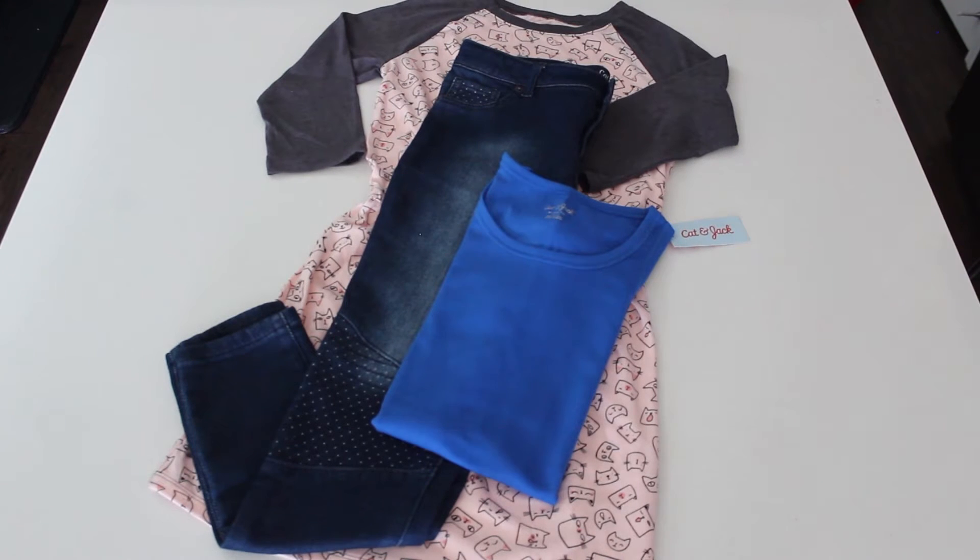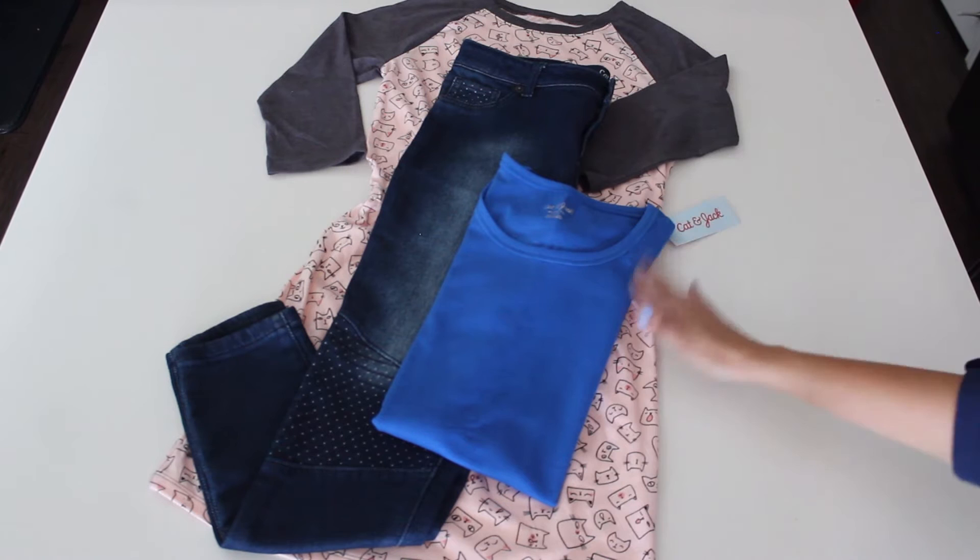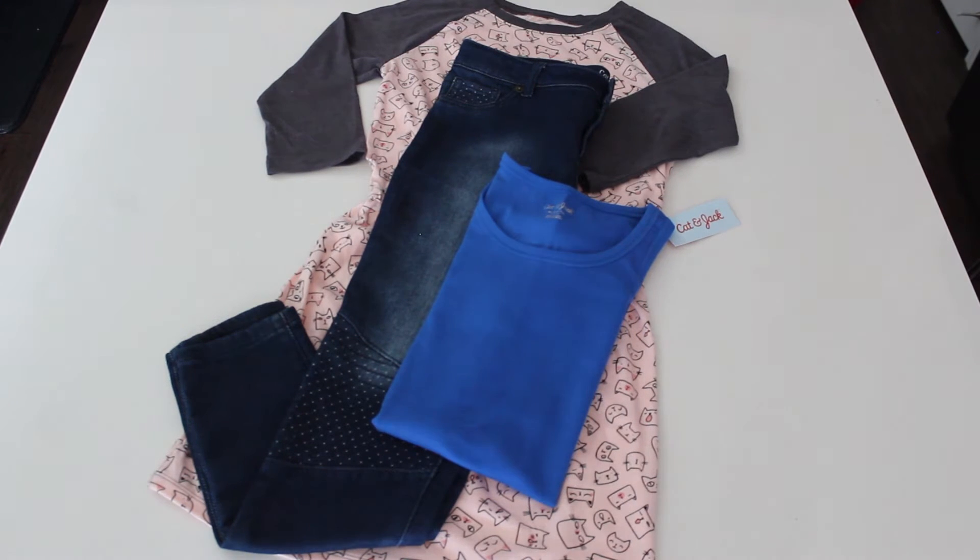They also had the tank tops. They weren't on sale — regularly priced at $6. I like this one; it has a thicker strap. It also comes with a thinner strapped one.